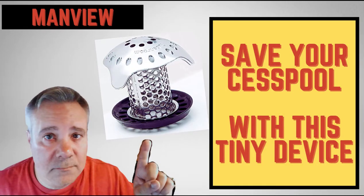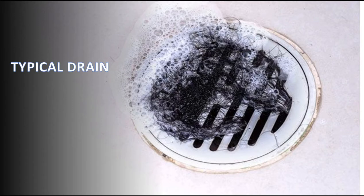Hey guys, welcome back to Man View. I'm Gary, your host. Let's talk about a way that I can hopefully help save you guys hundreds, if not thousands, of dollars in cesspool service and repairs by using this tiny little device that takes one second to install and it's less than 20 bucks. So if you have a cesspool or a septic tank, at some point you've had to deal with overflow and drain issues.